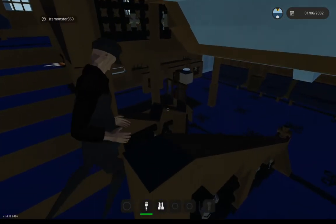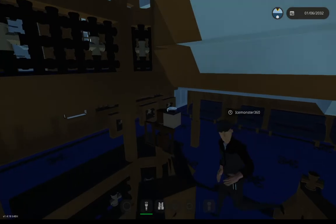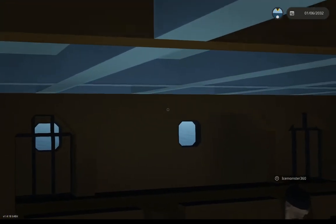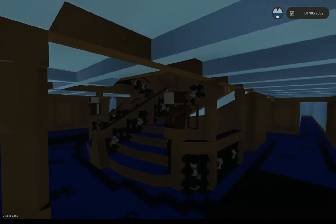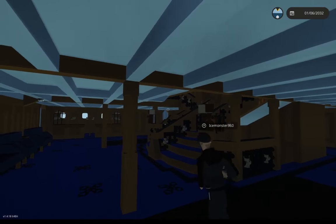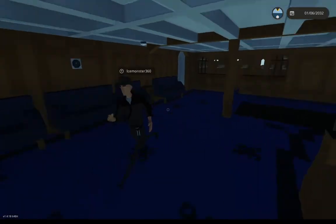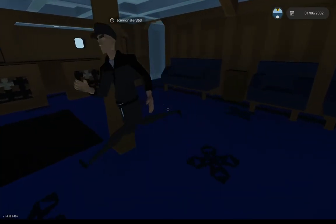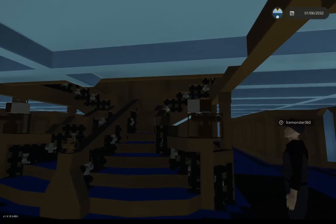We'll head down to C-deck now and this is where things get quite exciting. The purser's office — on the inside it's still unfurnished, that's one thing I still need to do. You can also see an interesting design feature with the staircase on this level: they did have cherubs here — smaller ones — and the staircase balustrade actually curved around instead of being straight.